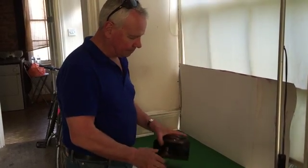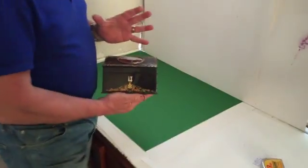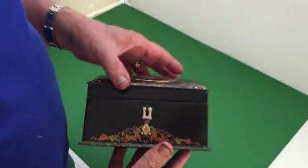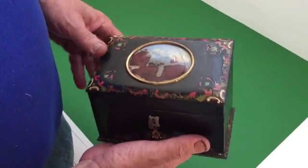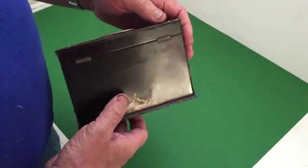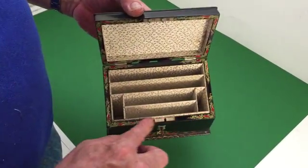This is for the true papier-mâché collectors. It's a little painted stationery box, dates to about 1845-1850. No mother of pearl, just all paintwork but in beautiful condition. Even the inside, the lip is all painted too.